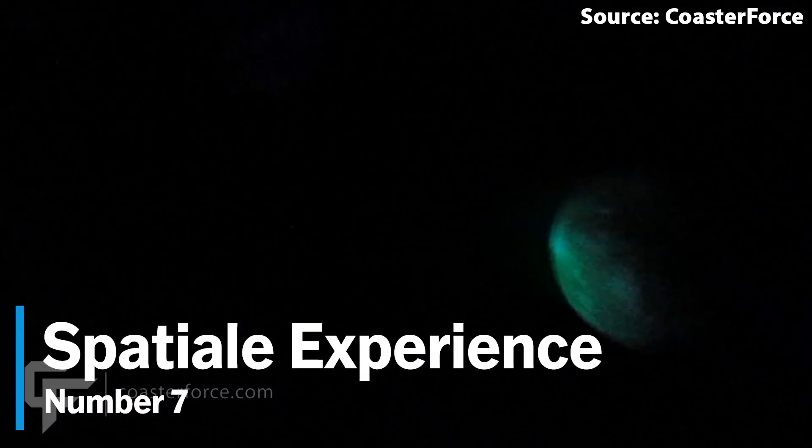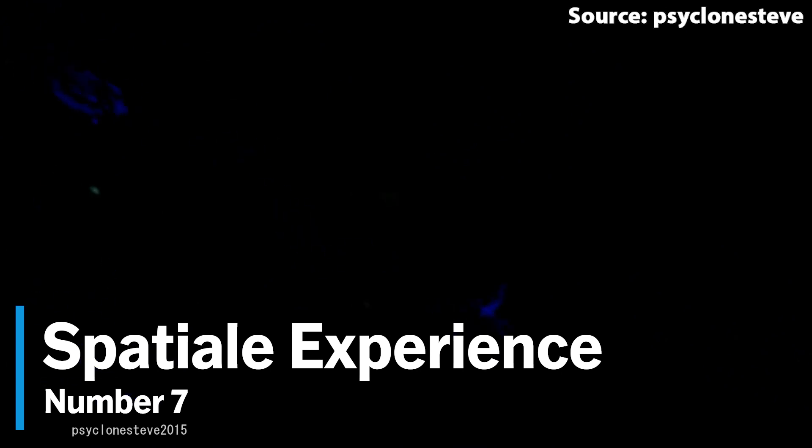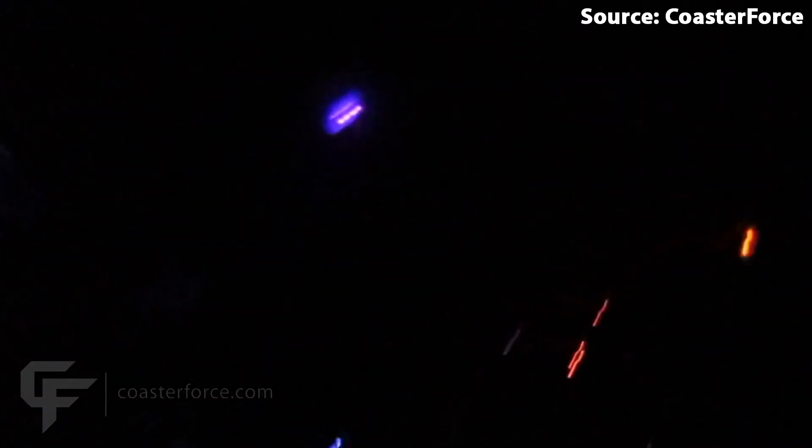It is time for our first roller coaster on the list. For our number 7 spot, we have Spatiale Experience, where if you think you have what it takes to take off into space, you will be able to board a rocket ship for an unforgettable experience. What makes this ride so out of this world is that in addition to all of the fun space theming throughout, and its family layout consisting of many fun drops, turns, and a really cool and unique spiral lift hill, you will be doing the entire ride in the dark. You do not need to be a rocket scientist to know that this should be on your bucket list.